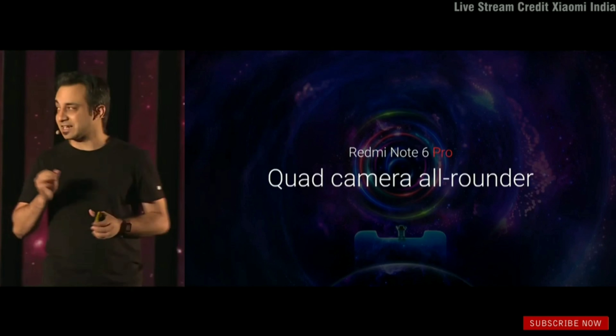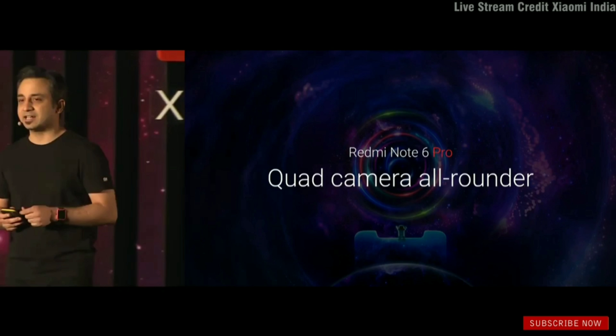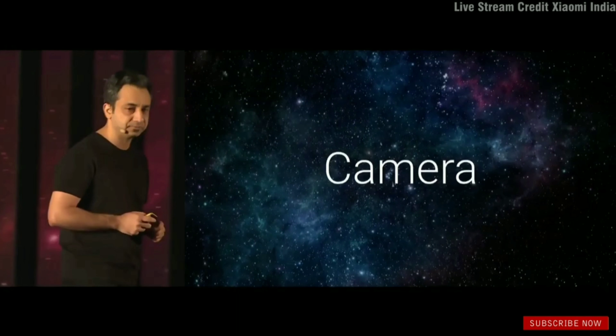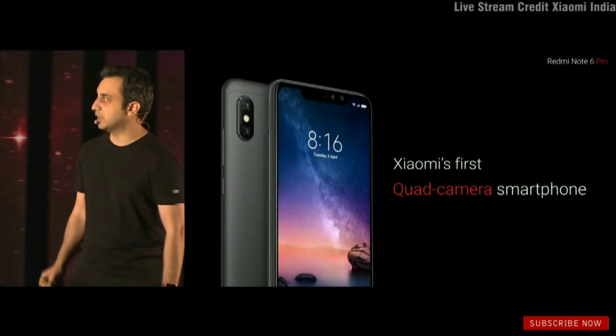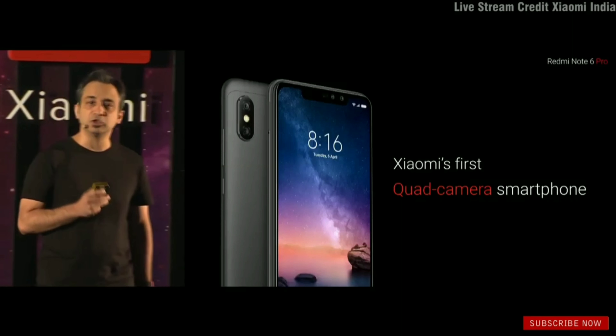It is a Note, it is an all-rounder, and now it comes with four cameras — and a whole lot more. With the Redmi Note 6 Pro, we are bringing our first quad camera setup to the country.